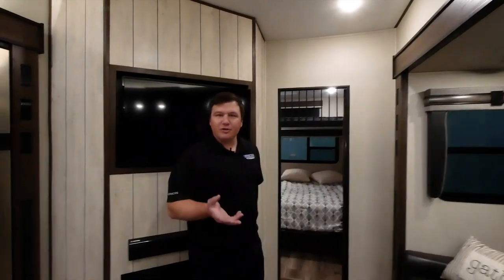Hi guys, Jordan here with Primetime Manufacturing. Today I'm here to show you this new Crusader fifth wheel — it's a 395 BHL. The 395 BHL stands for bunkhouse loft, and it's a two-bedroom unit.